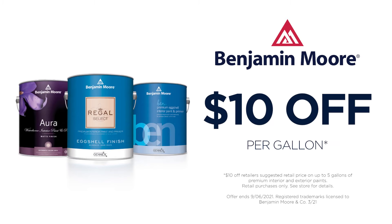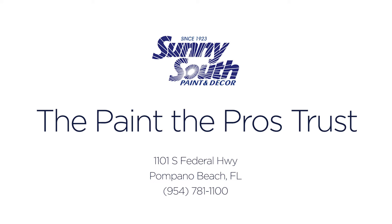Right now get $10 off any gallon of premium Benjamin Moore paint for your DIY project. Find the paint that the pros trust at Sunny South Paints, 1101 South Federal Highway in Pompano Beach.